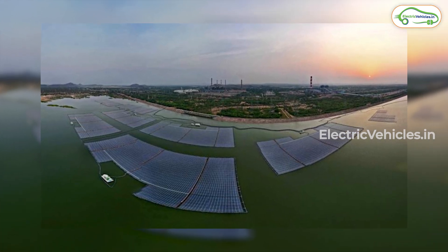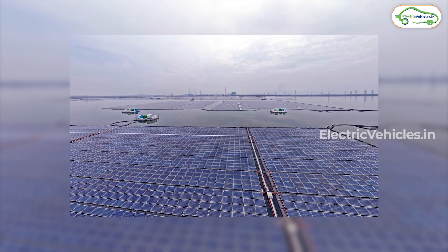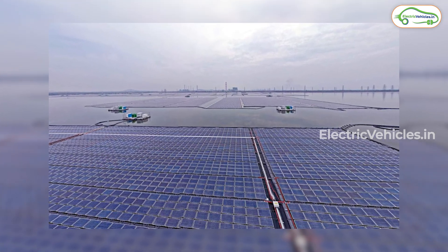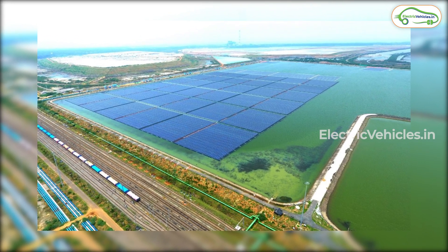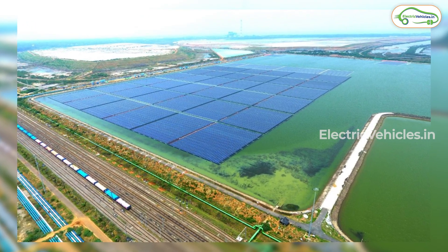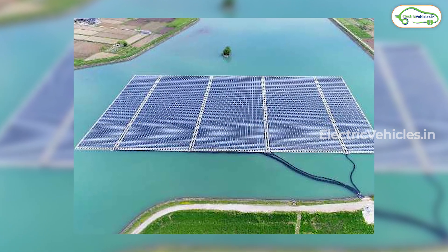The water beneath the solar modules also helps in maintaining their ambient temperature, thereby increasing efficiency and power generation. According to NTPC, 1,65,000 tons of coal consumption and 2,10,000 tons of carbon dioxide emission per year can be avoided.